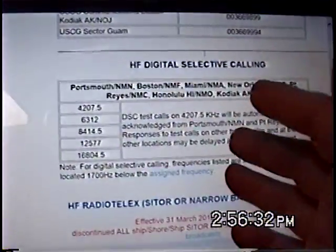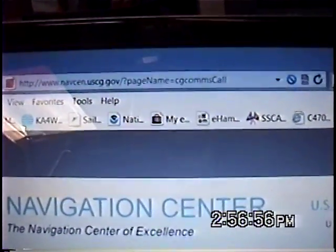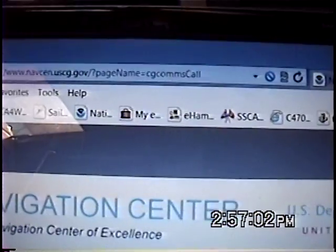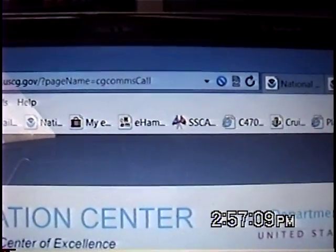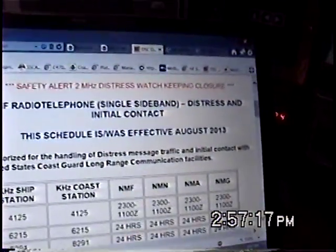This is how you're going to get a hold of all these people worldwide anytime you need help, or anytime you need a weather forecast or some assistance. The website is www.navcenter.uscg.gov/question-page-name=cg-comms-call, and that's the website we've been looking at for all the U.S. Coast Guard radio communications information.